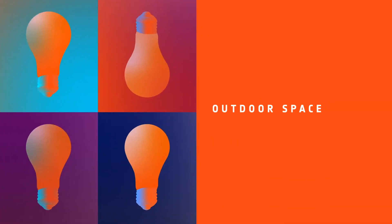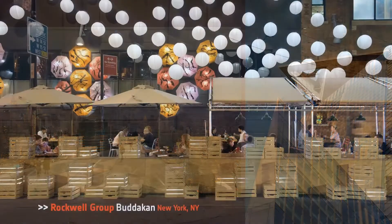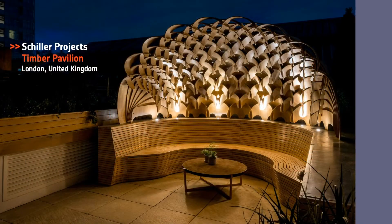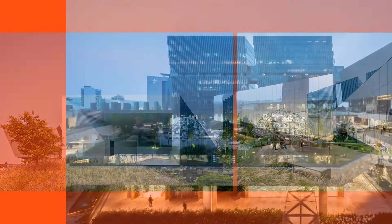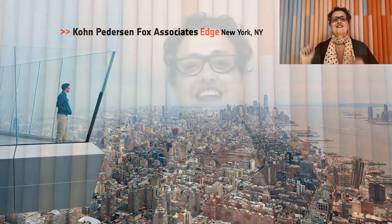Our next category, Outdoor Space. Honorees: Coen Pedersen Fox for Edge; Rockwell Group for Budokan in New York; Shiller Projects, Timber Pavilion in the UK; Suero Manolino Architectos, Espacio Arte Abierto in Mexico City. And our Best of Year Outdoor Space goes to Coen Pedersen Fox Associates for Edge. Fun fact — this is the highest outdoor observation deck in the Western Hemisphere. Scary! Are you taking selfies? Are you posting on social? Hashtag IDBoy Awards. Tag Interior Design Mag, tag at the Cindy Graham. Celebrates design all over the world.